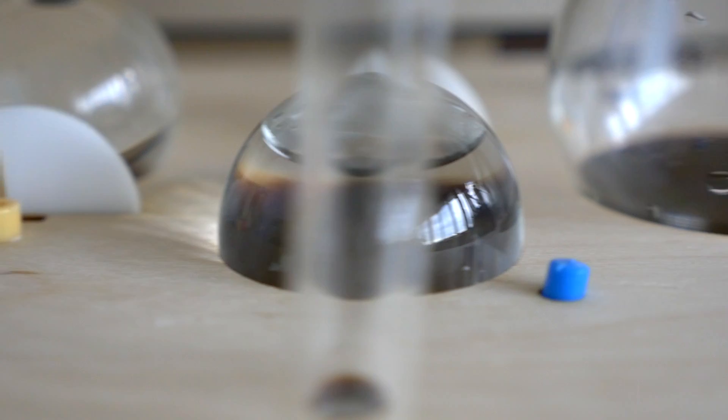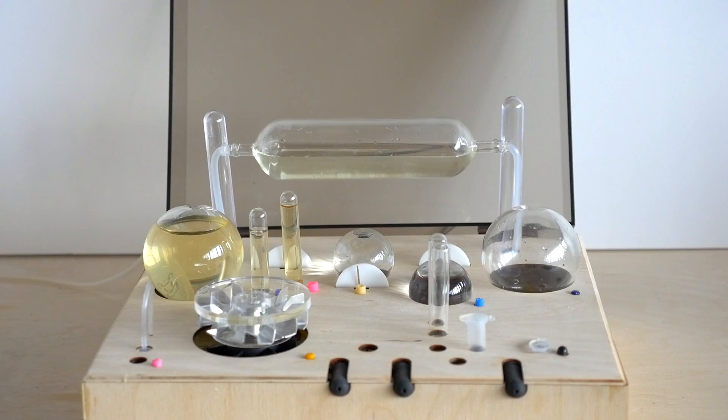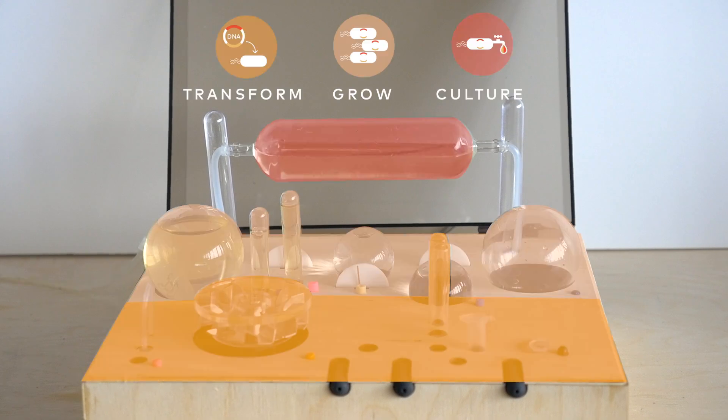But to learn synthetic biology is really hard. That's why I created Amino, so that we could have a playful and intuitive way to experience it. Amino is a countertop-sized bioreactor that helps you, in a simple one-two-three-step process, put your DNA program inside bacteria and grow and take care of those bacteria.